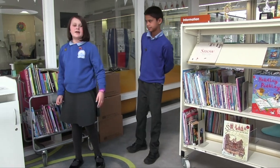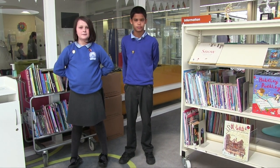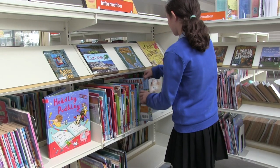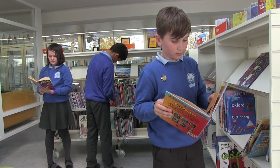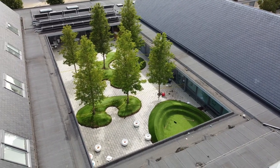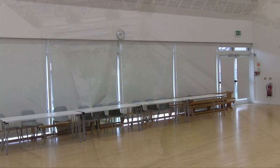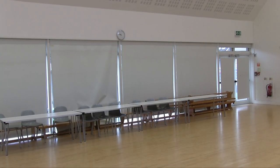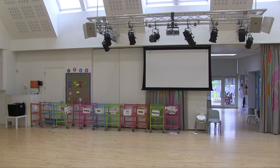This is our library, we come in here to read books and take part in other activities. This is our courtyard, we use it to play and use musical instruments. This is our school hall, we come in here for PE and to eat our lunch. It is also used for our school performances.